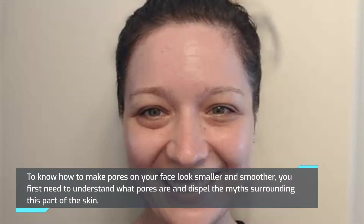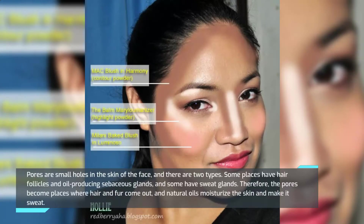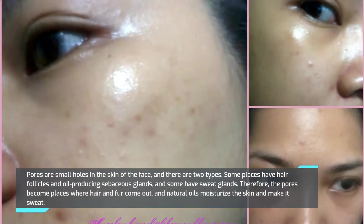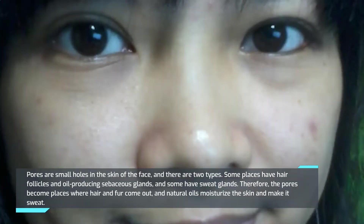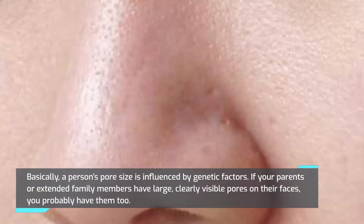To know how to make pores on your face look smaller and smoother, you first need to understand what pores are and dispel the myths surrounding this part of the skin. Pores are small holes in the skin of the face, and there are two types: some have hair follicles and oil-producing sebaceous glands, and some have sweat glands. Therefore, pores are where hair comes out, natural oils moisturize the skin, and sweat is released.